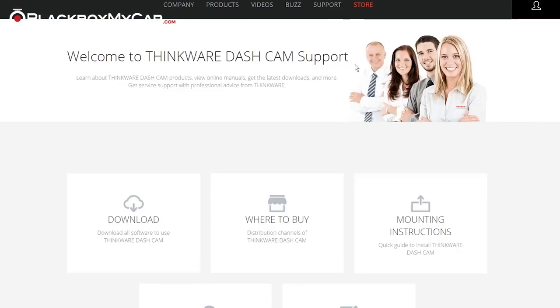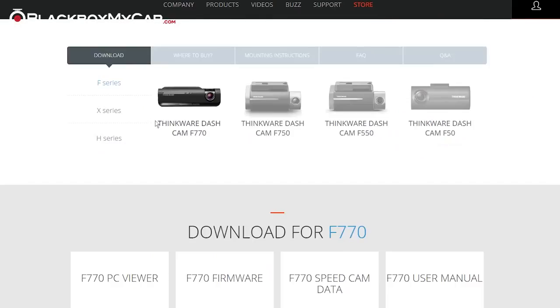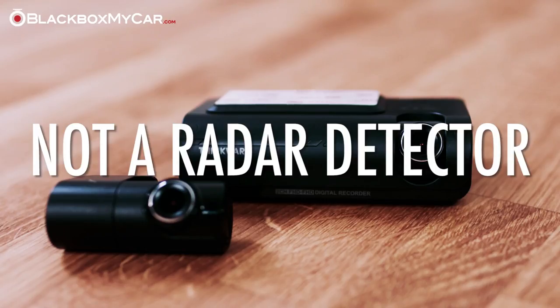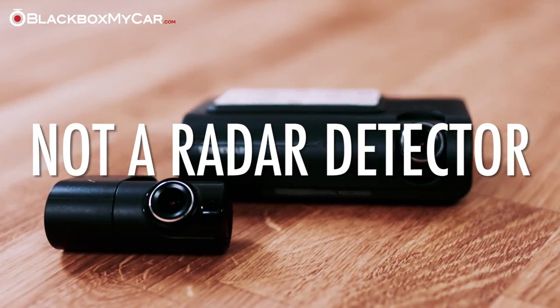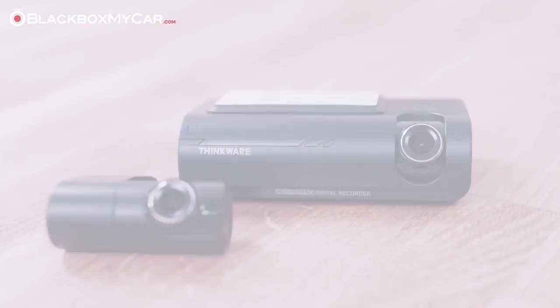The database of cameras can be updated through a download link on the Think World website every couple of months. Location data is available for several different countries and is not exclusive to North America. This is not a radar detector and will not alert you of a temporary speed trap, such as a police officer with a radar gun standing on the side of the road.